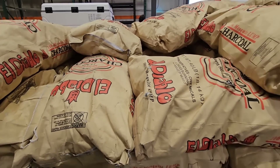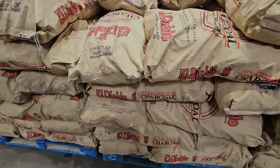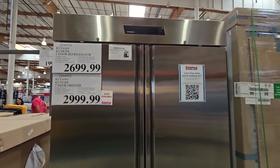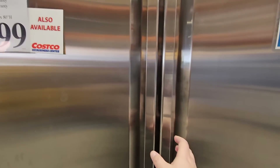This is a huge bag of charcoal — 40 pounds exactly — $18.99 for such a large bag. That's actually a pretty good price. Now, it is very warm in this store, so hopefully as deeper as we go into the store, the more cool it becomes.